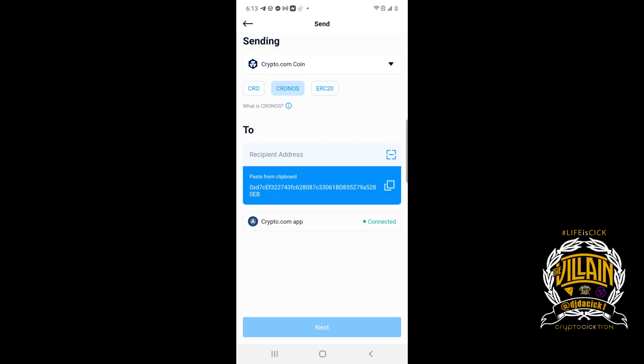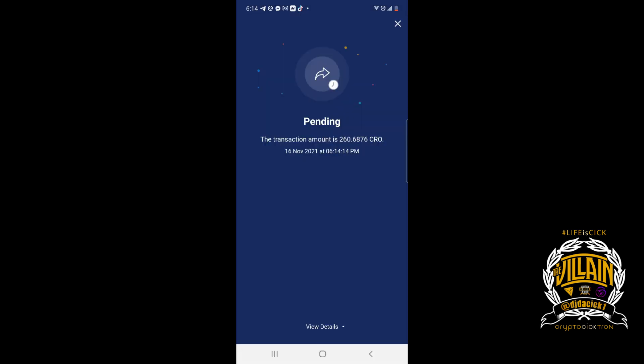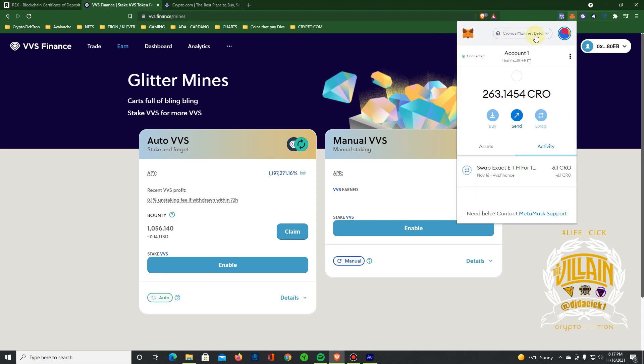Hit Cronos, paste my address, hit next, hit max, confirm — and that's it. That's how you get it from crypto.com to your MetaMask wallet.